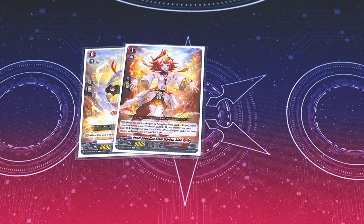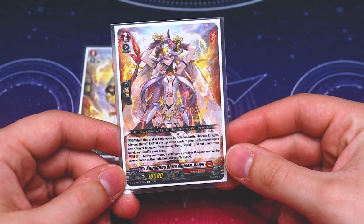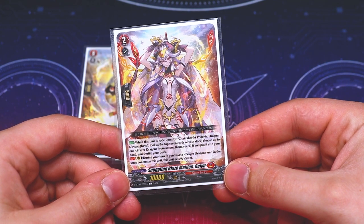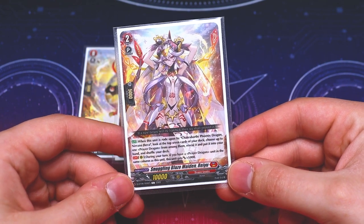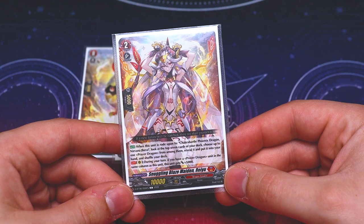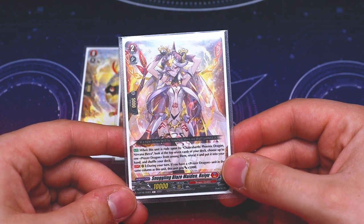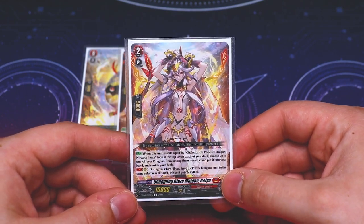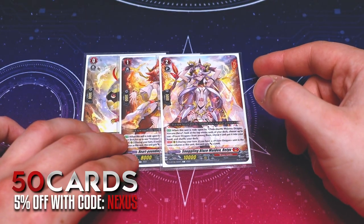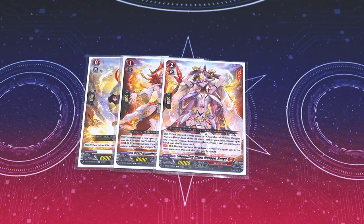For our grade two in our ride deck, we're running Snuggling Blaze Maiden Ryu. This is where the deck gets a little different. When this is ridden upon by Chakrabarty Phoenix Dragon Nirvana Jeeva, look at the top seven cards of your deck, choose up to one prayer dragon from among them, put it into your hand, and shuffle your deck. It also gets 5k if you have a prayer dragon in the same column — a nice 15k beater. The whole deck revolves around prayer dragons, which is what helps you perform crossover dress.